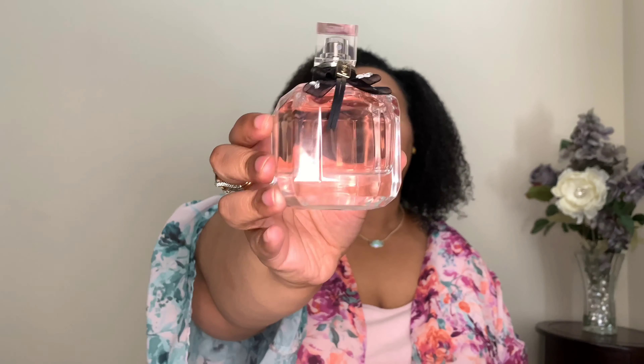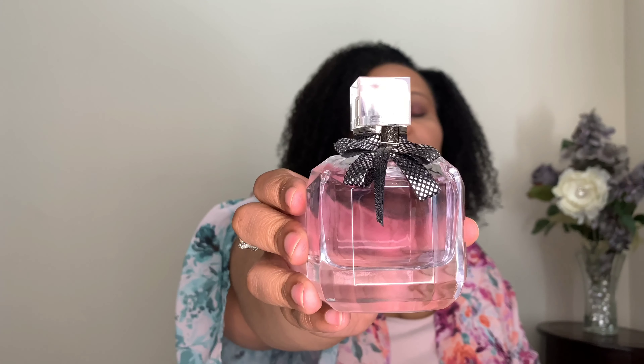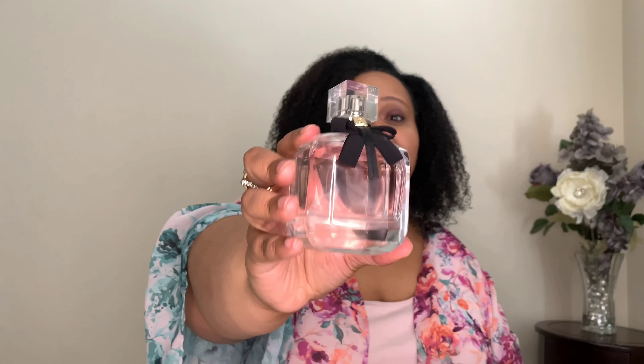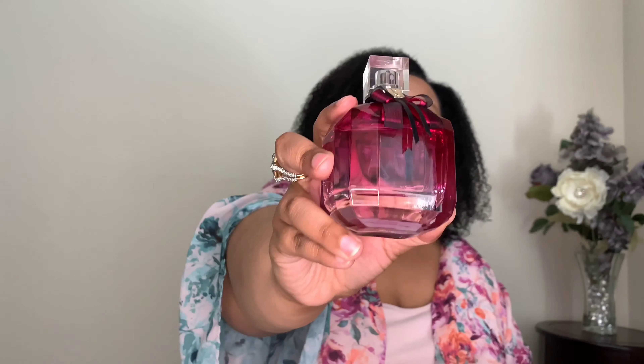We're going to rate these fragrances from my least favorite to my favorite. Number four — my least favorite — is YSL Mon Paris Floral. Number three is Mon Paris Couture. Both the Floral and the Couture are not great performers. Number two is Mon Paris the original — love it, and it started it all. But my number one favorite is Mon Paris Intense. I absolutely love this fragrance.